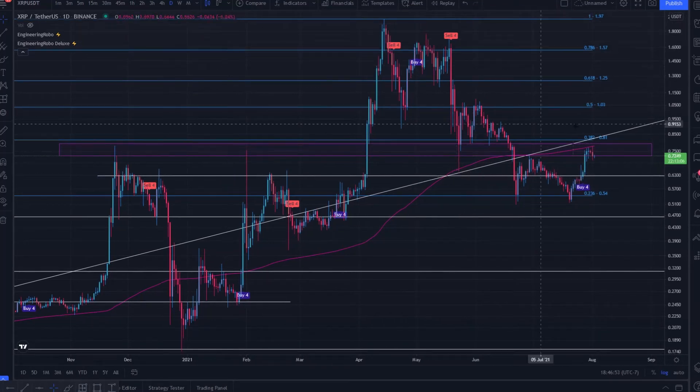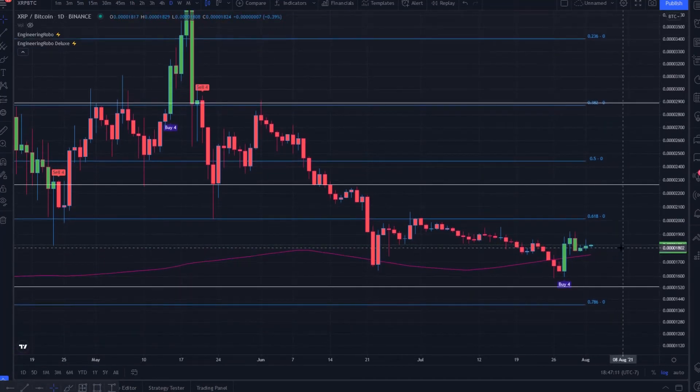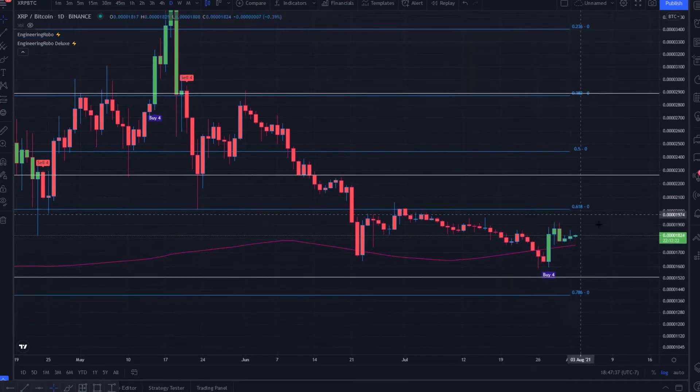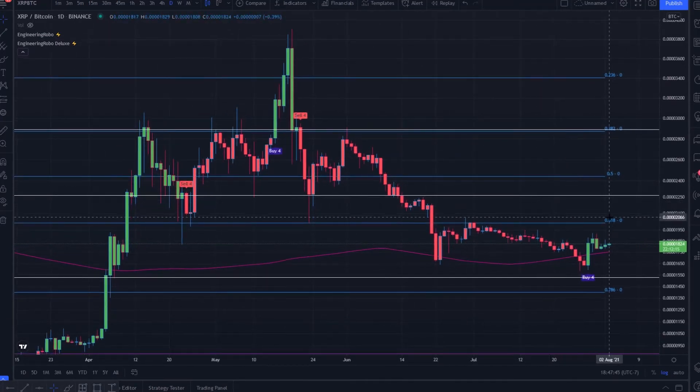XRP is looking very volatile against USDT, currently interacting with resistance. But if we switch to XRP against the price of Bitcoin, a new perspective comes into play. We have price action bouncing off the 200-day moving average. The more daily candles we find above that, the more bullish we can be in the mid to long term. This suggests some bullish price action against Bitcoin's volatility — meaning we could either hold against that volatility or gain against Bitcoin. We even have the EngineeringRobo buy signal closing on July 28th, supporting this bounce off the 200-day moving average.